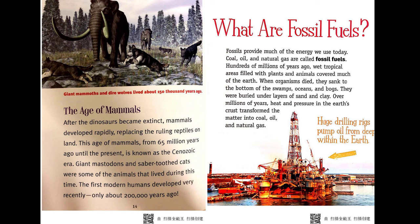The Age of Mammals. After the dinosaurs became extinct, mammals developed rapidly, replacing the ruling reptiles on land. This Age of Mammals, from 65 million years ago until the present, is known as the Cenozoic era. Giant mastodons and saber-toothed cats were some of the animals that lived during this time. The first modern humans developed very recently, only about 200,000 years ago.